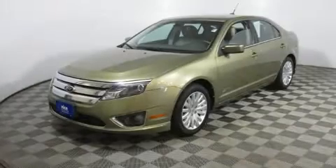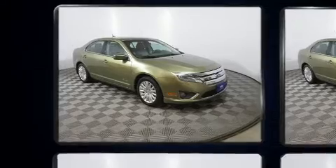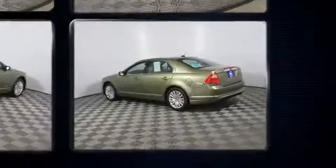Get excited about the 2012 Ford Fusion Hybrid. This four-door, five-passenger sedan provides exceptional value. It features a front-wheel drive platform, an automatic transmission, and a 2.5-liter four-cylinder engine.